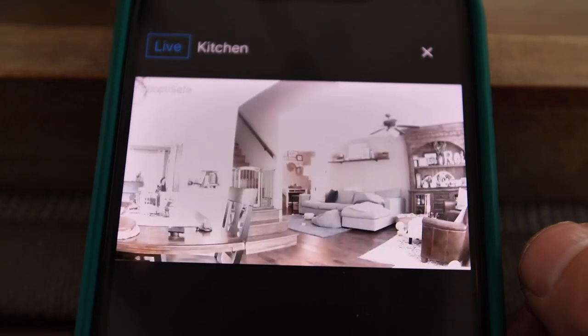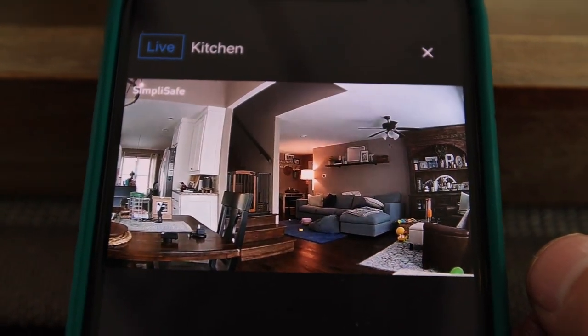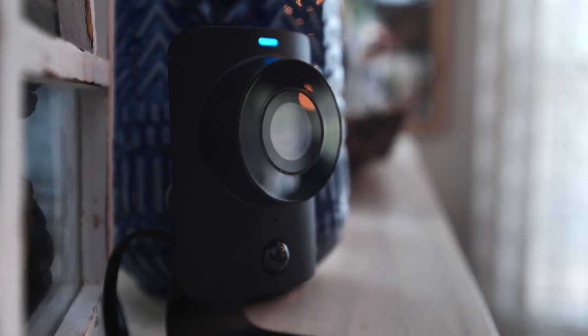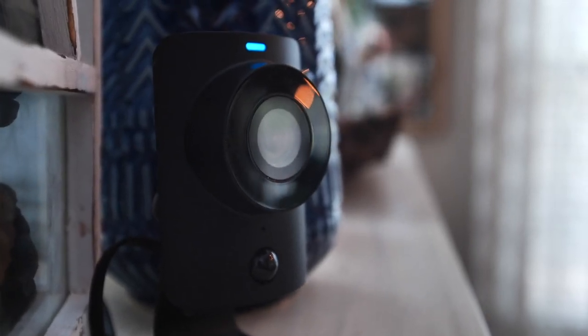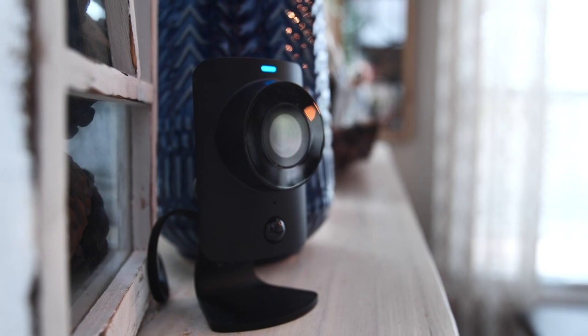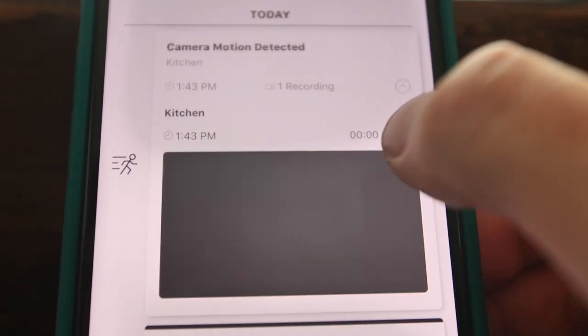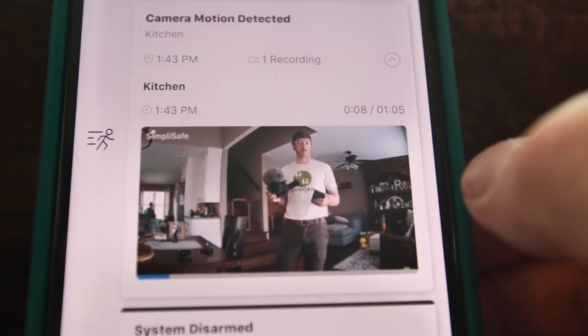SimpliSafe is not just a home security system — it is a professionally monitored 24/7 full-blown system. If anything happens, they make sure the police get called right away. Steph has triggered the alarm on accident before and we get calls within seconds.